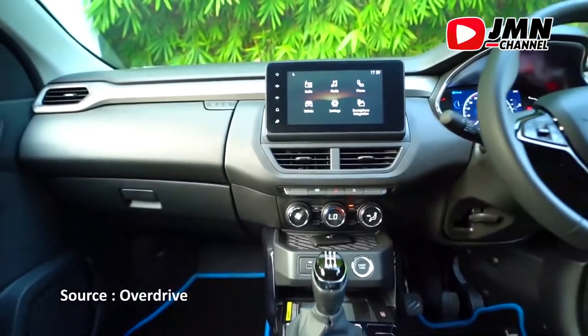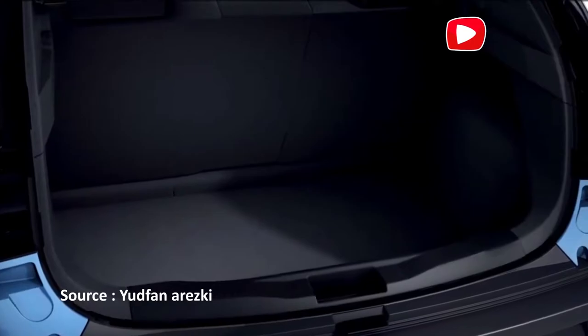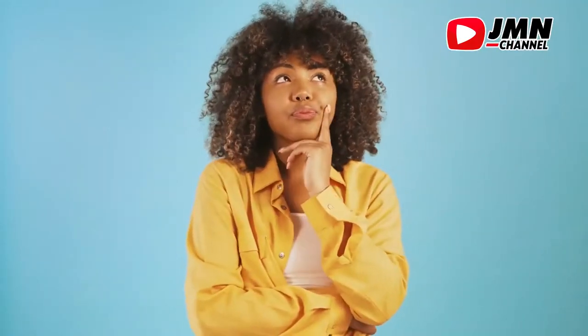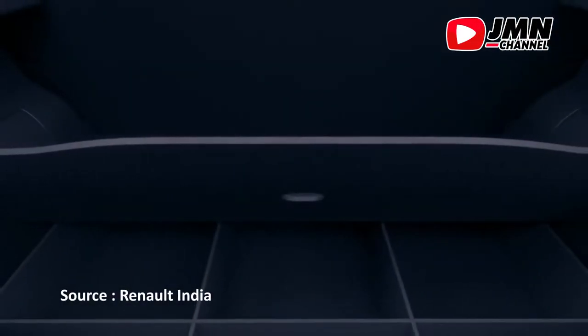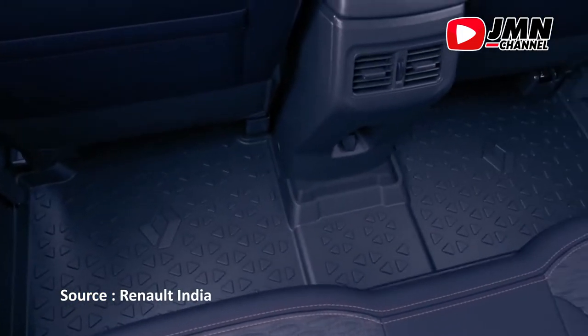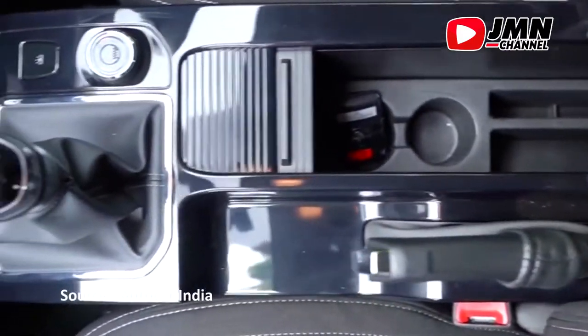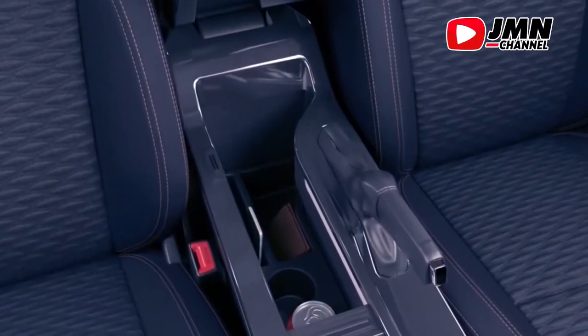Di bagian belakang, mobil ini memiliki ruang penyimpanan yang cukup luas. Selain bagasi belakang, pijakan kaki pun sangat nyaman ketika duduk di dalam Renault Giger. Terdapat juga tempat penyimpan minuman, dompet, ataupun HP yang berdesain dengan sangat menarik.